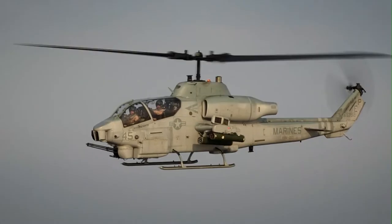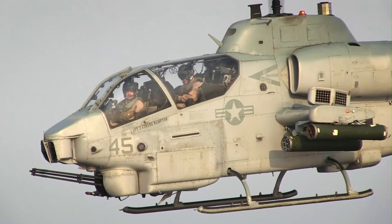It's generally conceived of an air vehicle, payloads, and then the mission systems, which the mission systems aspect is where Collins Aerospace comes in.